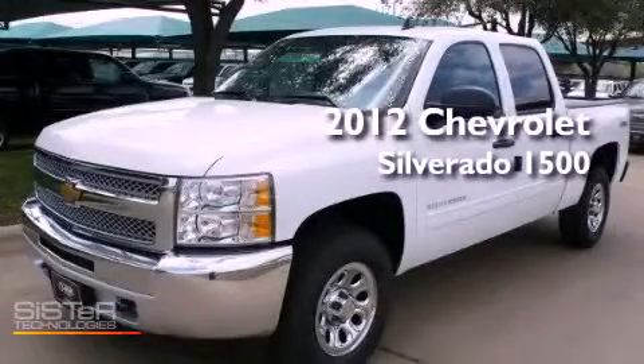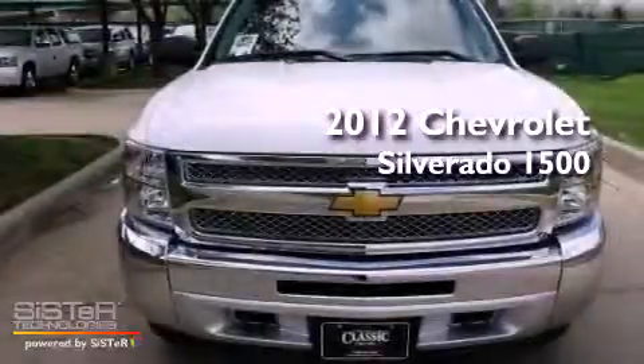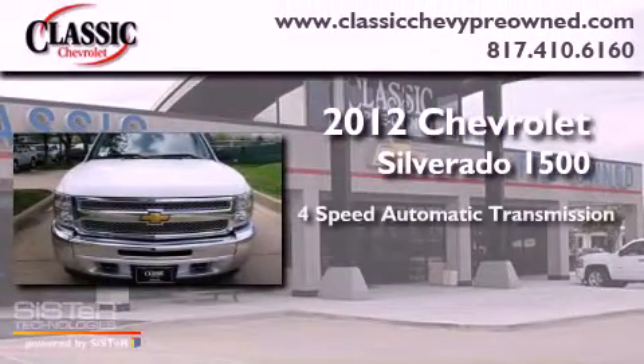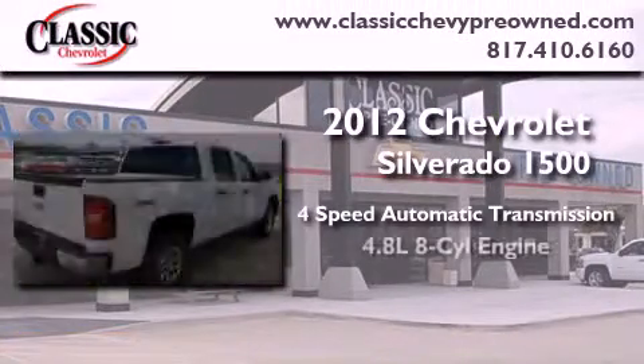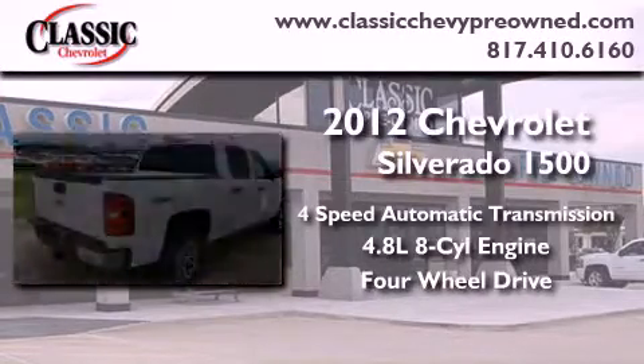This is a brand new 2012 Chevrolet Silverado 1500. This vehicle has seating for six adults, a 4.8-liter V8, and the added safety and control of four-wheel drive.